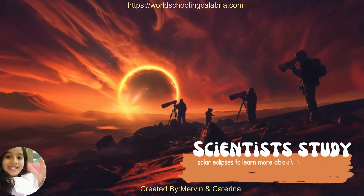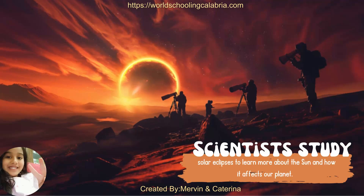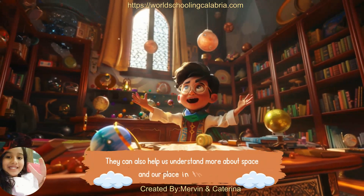Scientists study solar eclipses to learn more about the sun and how it affects our planet. They can also help us understand more about space and our place in the universe.